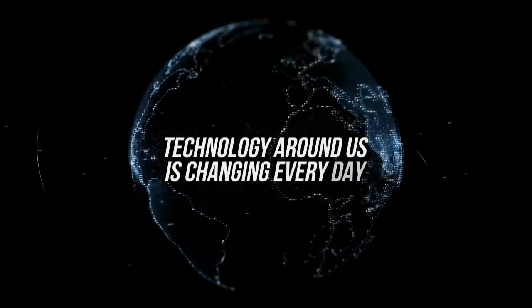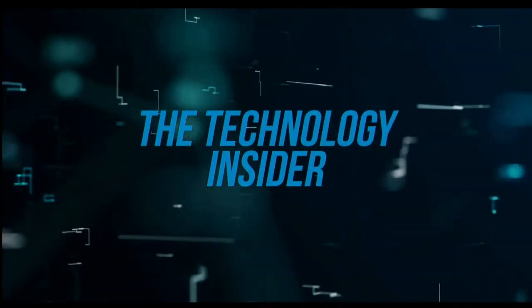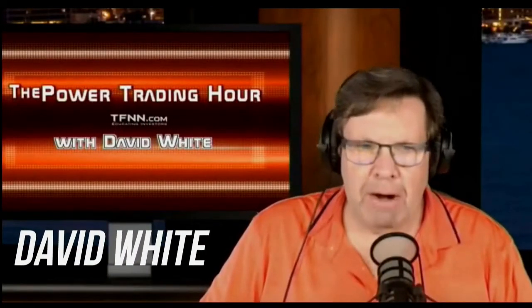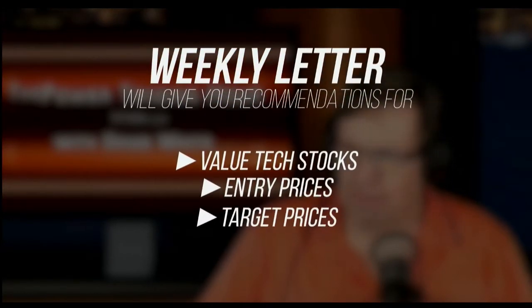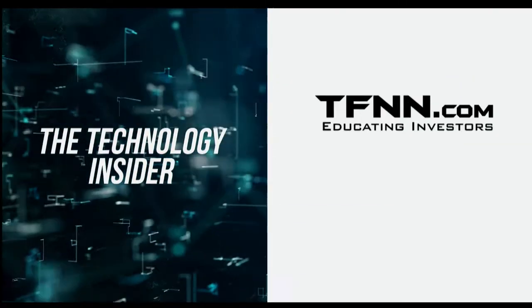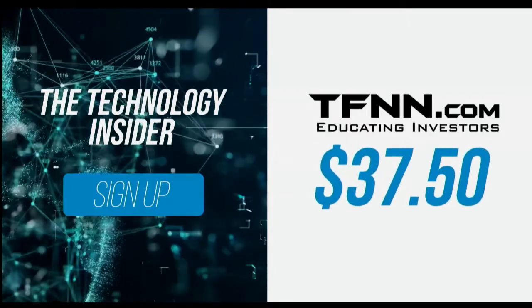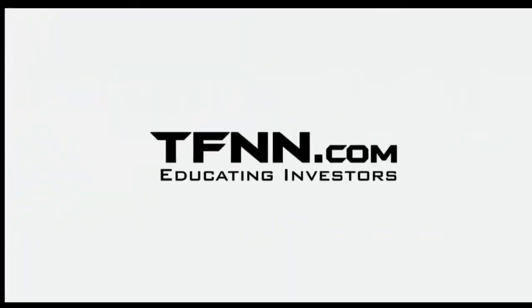The technology around us is changing every day. David White's investment newsletter, The Technology Insider, is designed to give you all the information you need to understand the technology that shapes today's markets and tomorrow's future. David White has made his living staying on the cutting edge of technology. His weekly newsletter will give you specific recommendations for value tech stocks, as well as entry prices, target prices, and stops to set for each trade. Dave delivers his weekly newsletters every Friday with updates throughout the week. You can get The Technology Insider at TFNN.com for only $37.50. Try it risk-free today with our 30-day money-back guarantee. TFNN, educating investors.